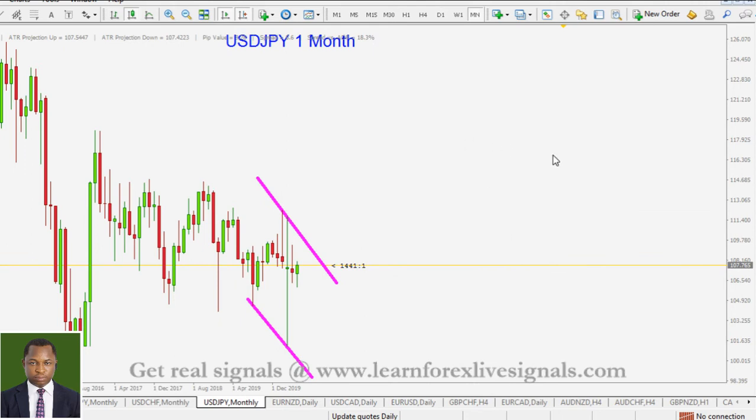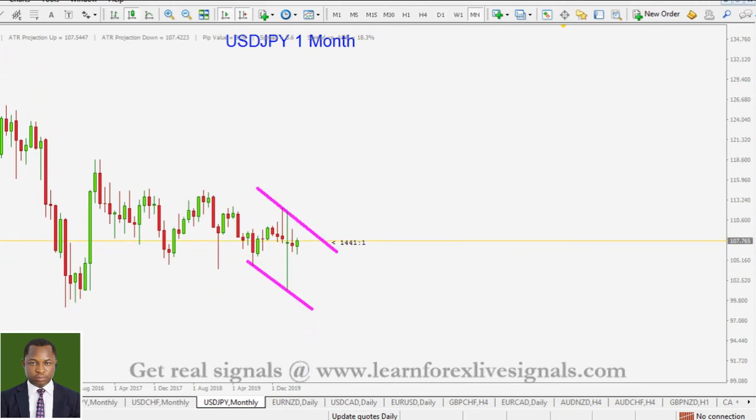The US dollar against the Japanese yen in the monthly timeframe — quite a difficult price behavior here. At any rate, we are anticipating a channel formation where price from here on should be coming back down.